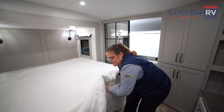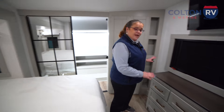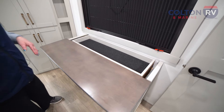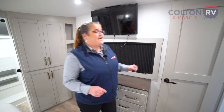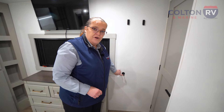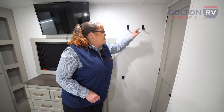Another unique feature — they have hidden storage that slides right out; nobody would even know it's there. Notice it's hard to open the bedroom door because there's a magnetic catch. They also have little flip-down hooks so you can hang items, towels, hats, whatever you want.